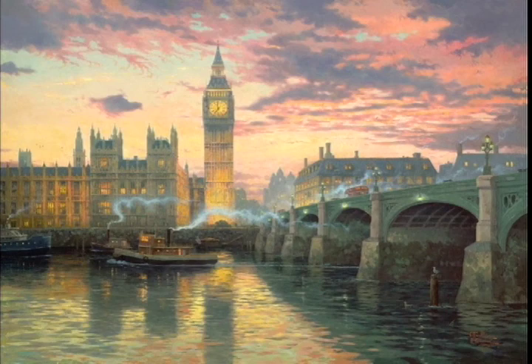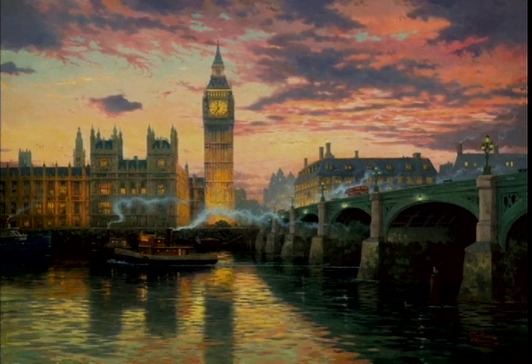I think London, of all my city scenes, has the strongest sense of light and mood. When you dim the lights on this painting, you will really see a luminous quality. I call my painting style luminism because what I do is try to enhance light in every aspect of the painting.